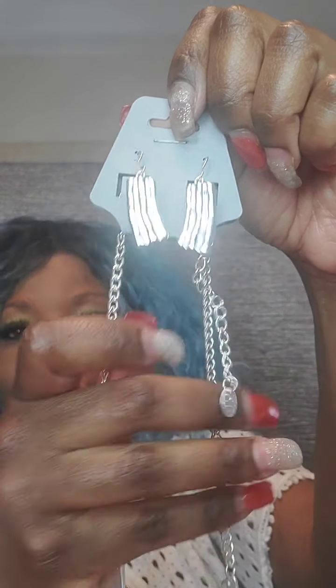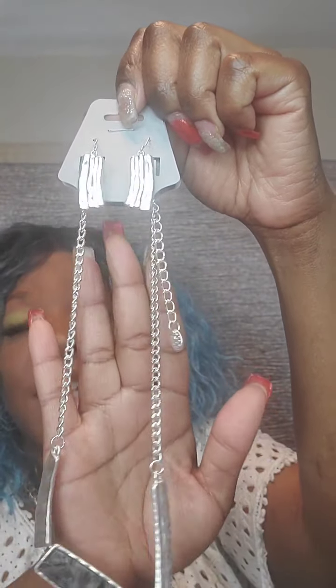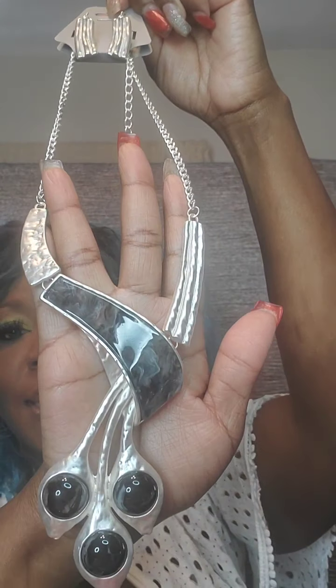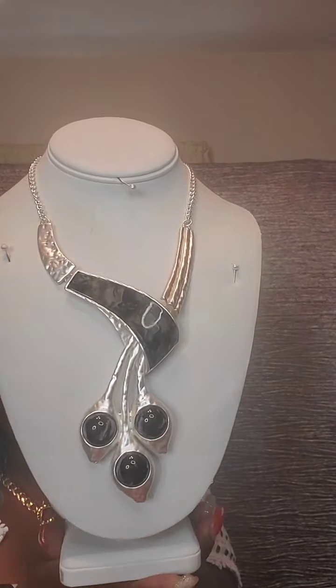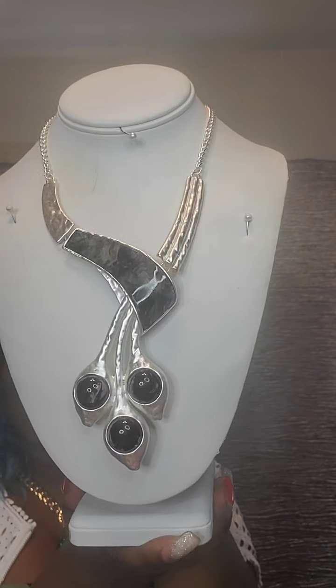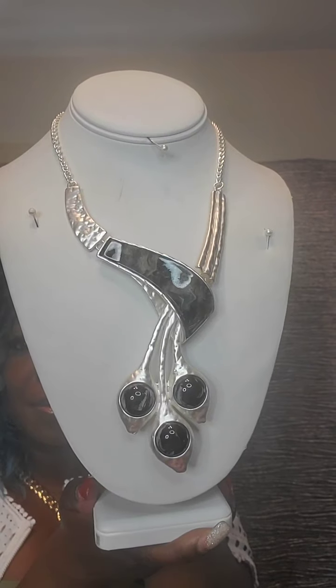Next I have a silver necklace set with black and white marble. I love this set. Hookback earrings, very detailed, with a medium-style chain and an extender. Falls down to beautiful hammered, textured detail and this beautiful marble in the middle with marble beads at the bottom. Very unique. This one is $18. Just say 'marble.'